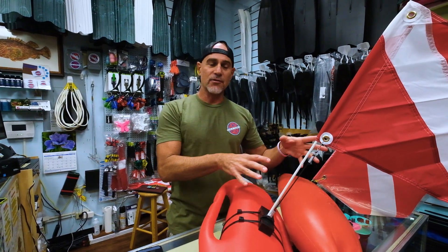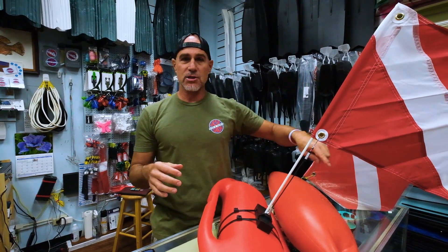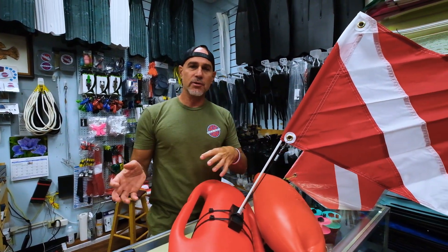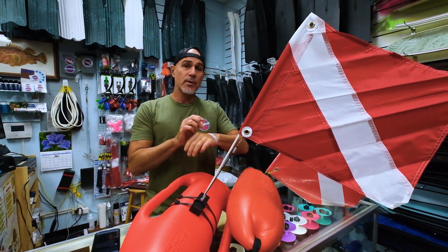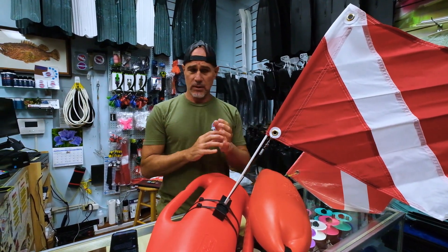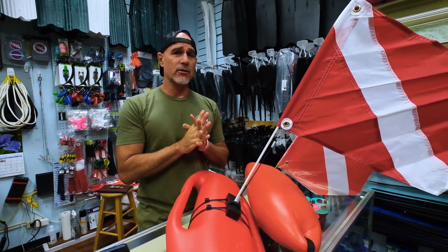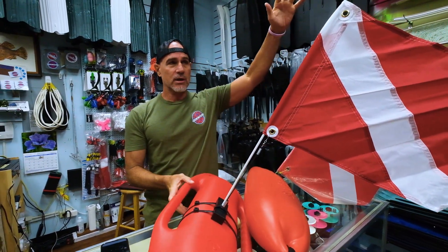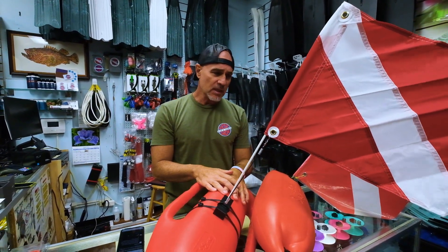Around the world, there's a universally known diver down flag — it's this red and white flag with the white stripe going through it. There's also another universally known flag we don't use here in Hawaii: it's an alpha flag, a blue and white stripe flag. Some scuba boats will use it. Again, these have to be at least 12 by 12 inches — the bigger the better. If you're on a boat, you want it displayed as high as possible so everybody will know there are divers in the area.